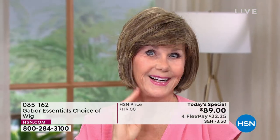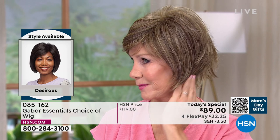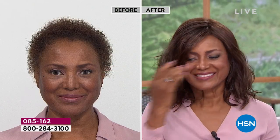Next is Desirous — brand new, a modern razor-cut bob. Very popular, chin length, with fun wispy bangs you can wear if you choose. And then Fortify, which I'm wearing. Fortify is the longest of the five styles — lots of waves, loose, lots of movement, and long enough with a lot of hair that you can create many, many different looks.